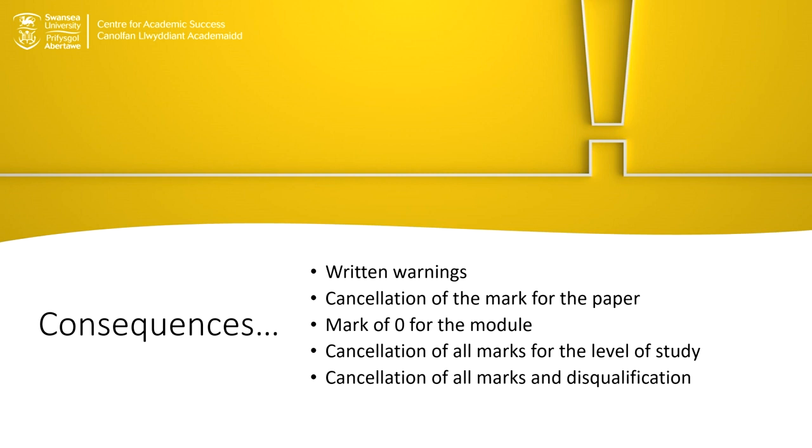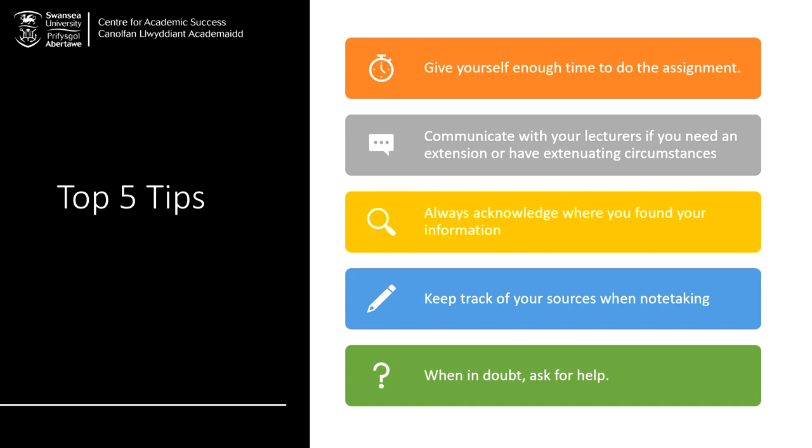Therefore, it's important to learn how to avoid it. Our top 5 tips to avoid academic misconduct are: give yourself enough time to do the assignment, communicate with your lecturers if you need an extension or if you have extenuating circumstances, always acknowledge where you found your information, keep track of your sources when note-taking, and finally, when in doubt, ask for help.